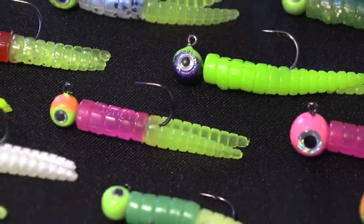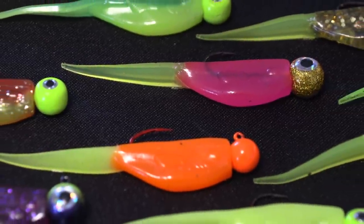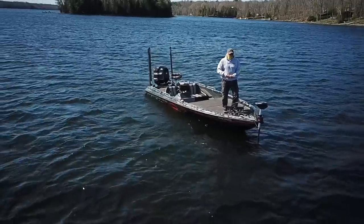Hey guys, welcome back to our YouTube channel. This time I'm going to elaborate on something you guys have been sending me a lot of messages on — watching our videos and wanting to know the best lakes, the best rods, the best techniques, but which colors do crappie love the most, really?